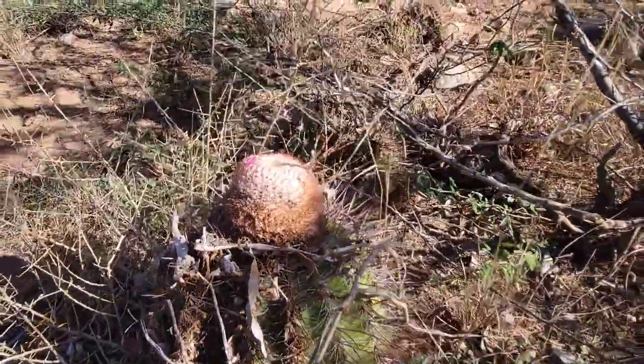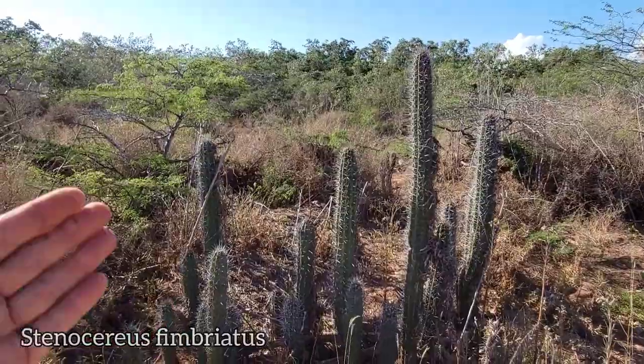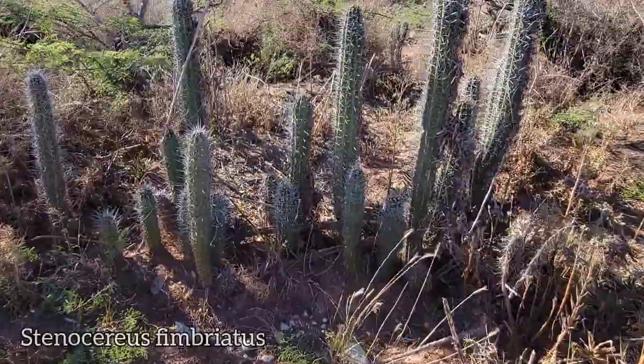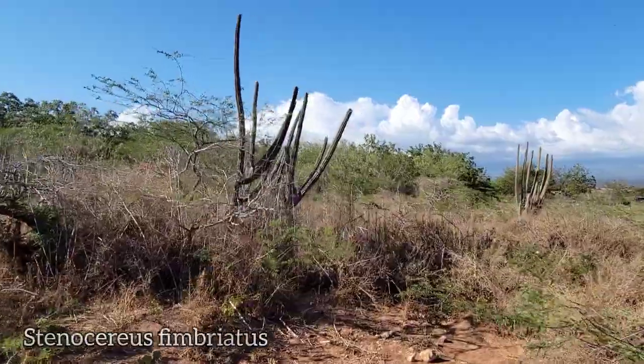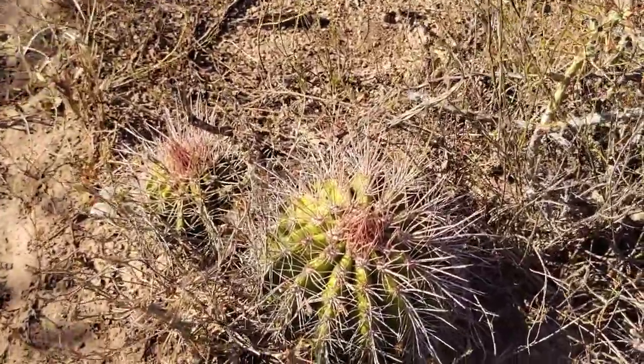If you're a cactus and you want to maximize the efficiency of flowering, get yourself a cephalium — or evolve one. Who knows how many millions of years it took to evolve this. It looks like this species of Stenocereus was originally upright and then blew over, and these are all the same individual, the axillary buds branching and sending out new shoots. Over here are a couple of young ones — no cephalium yet, they're still juveniles.